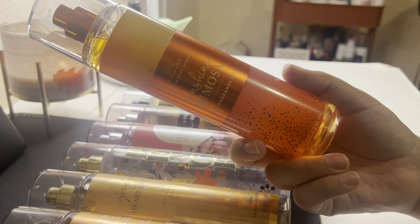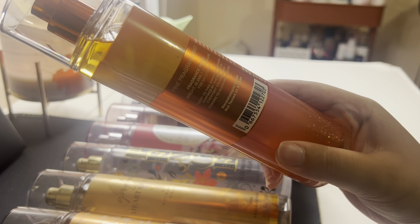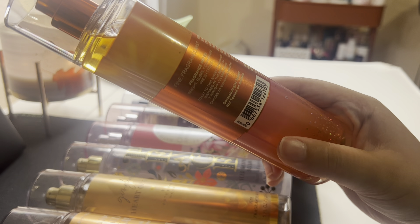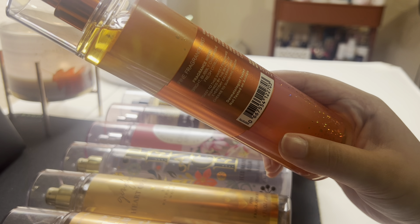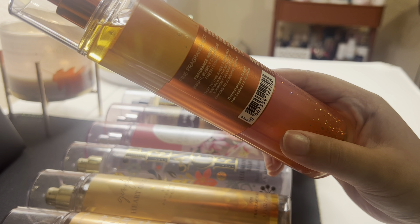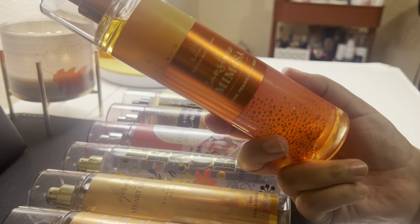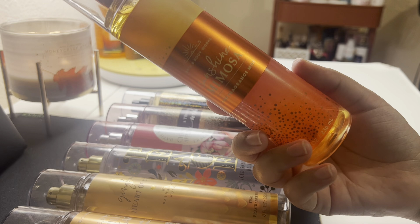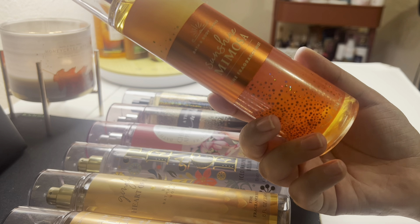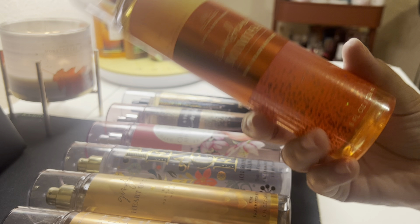The first one is Sunshine Mimosa. It says it has bright, bubbly champagne and fresh citrus — toast to this sweet fragrance inspired by the beauty of everyday celebration, cheers to Sunshine Mimosa. This is very bright, very bubbly, very happy, and it's very perfumey. It actually lasts quite a bit for a fragrance mist, so I really like this one.